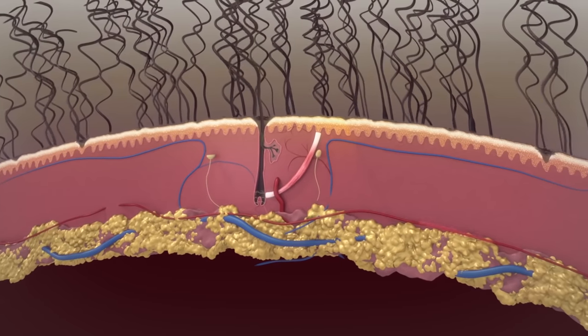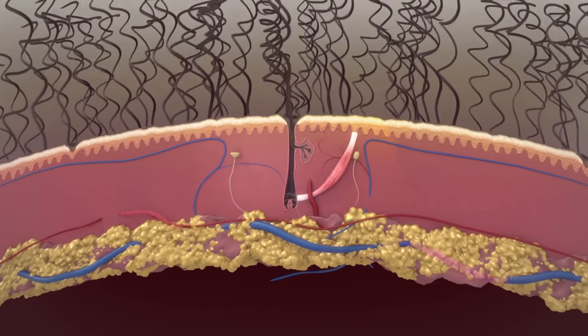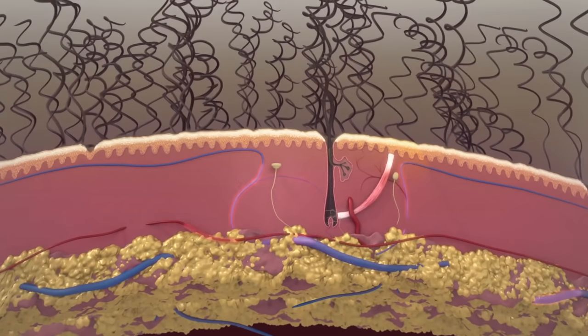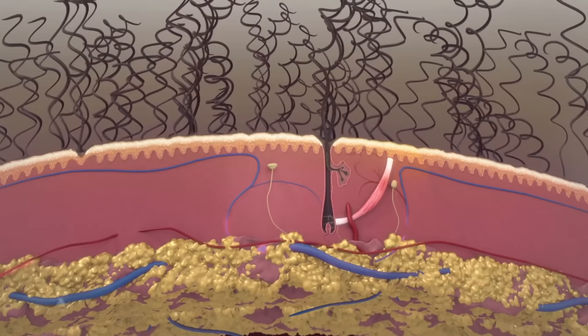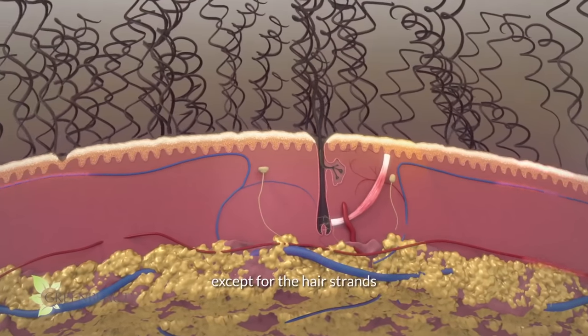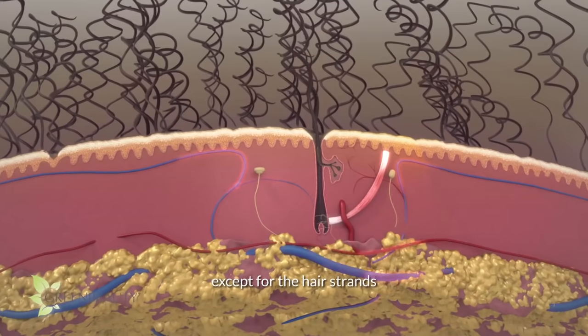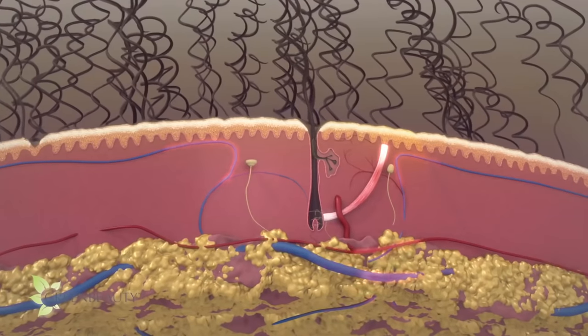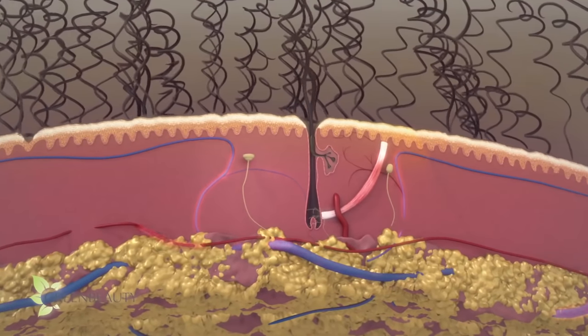Before we talk about possible culprits and solutions, let me show you a close up of what's going on under the hood. There is a lot going on in your scalp. Everything you see here is alive, meaning they need oxygen, they need nutrients or food. They get energy from the nutrients to do and create things. And if conditions are unfavorable, they die.